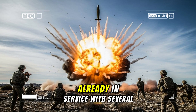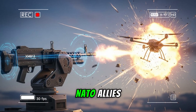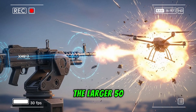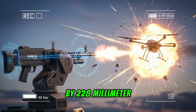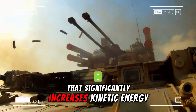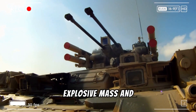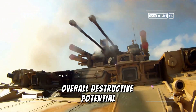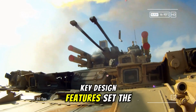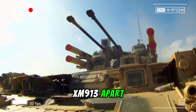The XM913 fires the larger 50 by 228-millimeter cartridge, a super-shot round that significantly increases kinetic energy, explosive mass, and overall destructive potential per projectile. Key design features set the XM913 apart.